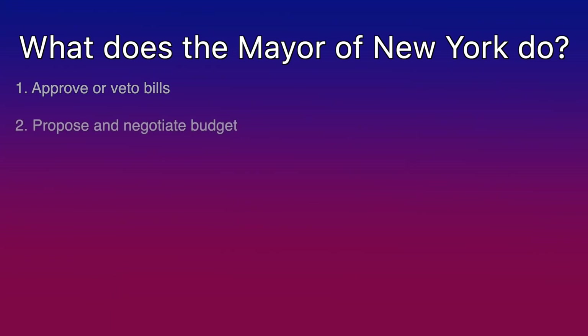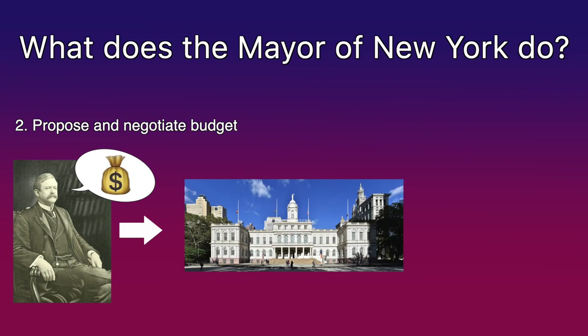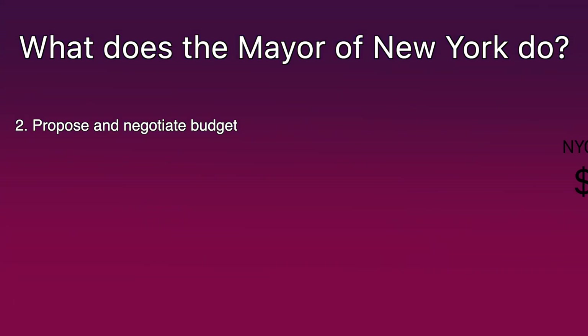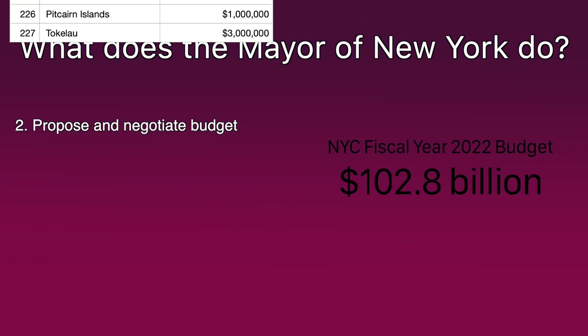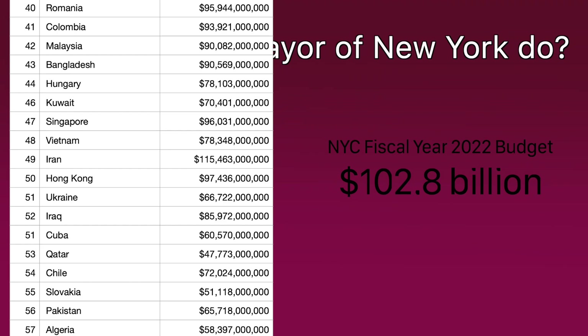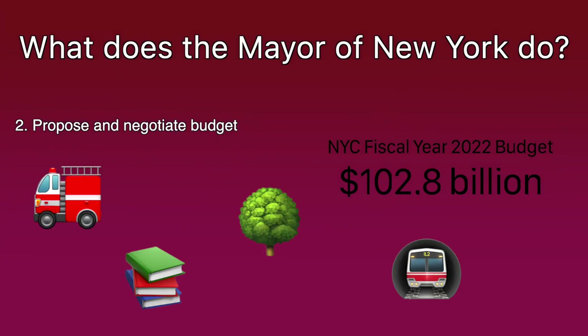Second, the mayor proposes the city budget. While mayors cannot write bills, they can propose the city's budget, which the city council then has the power to negotiate and, if there's enough support, approve. This might sound a bit boring, but keep in mind that the New York City budget alone is larger than the budgets of over two-thirds of the countries around the world. It's a big deal, with everything from the fire department, to public transportation, to libraries, to the parks department receiving significant funds from the city budget.